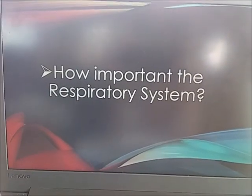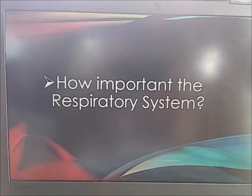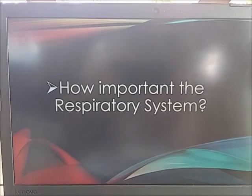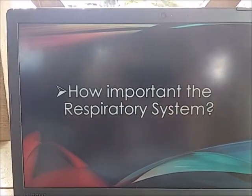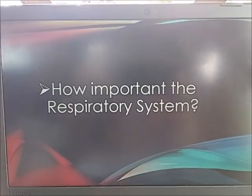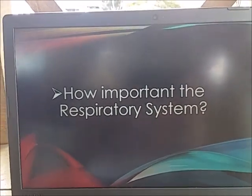There are five functions of the respiratory system: first, gas exchange; second, regulation of blood pH; third, voice production; fourth, olfaction; and fifth, innate immunity. The respiratory system has two very important roles: it brings oxygen into our bodies, which we need for our cells to live and function properly, and it helps us get rid of carbon dioxide, which is a waste product of cellular function.